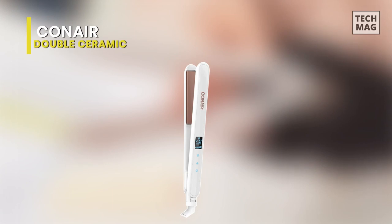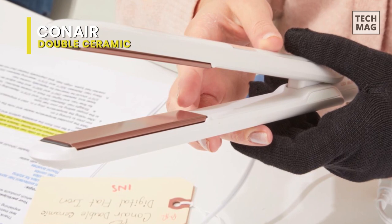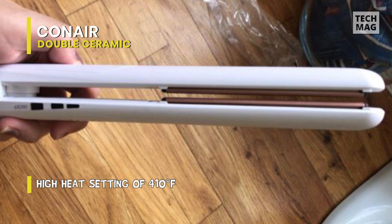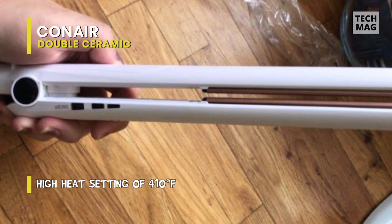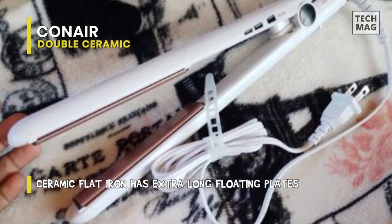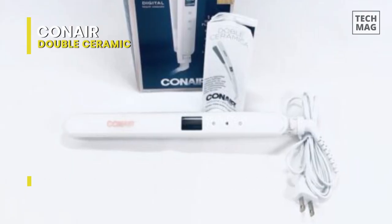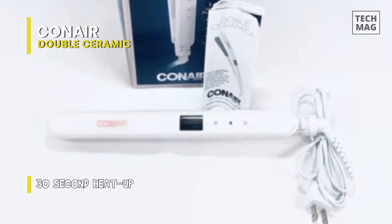The Conair Double Ceramic is a budget-friendly option. The Conair Double Ceramic Digital Flat Iron comes with a great deal of perks — it recommends the best temperature setting based on your hair texture and prevents unnecessary heat damage. The five presets set at 265, 300, 340, 375, and 410 degrees allow you to find the optimal heat for your hair. You can still customize the temperature outside the settings and lock it in to avoid any accidental heat changes.